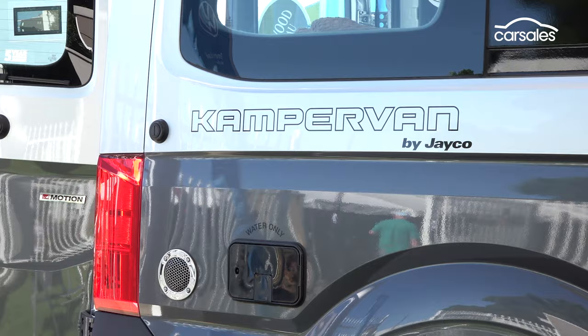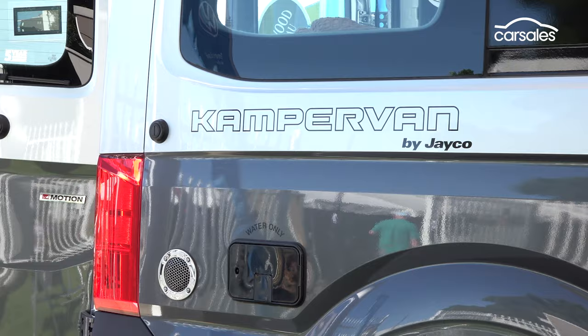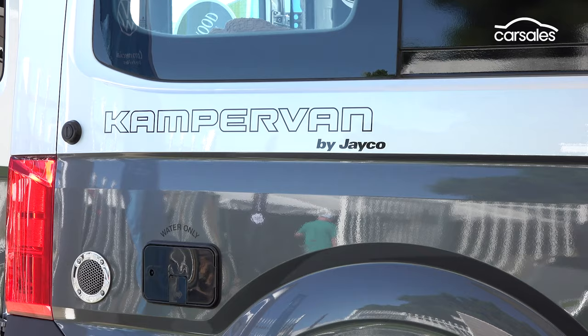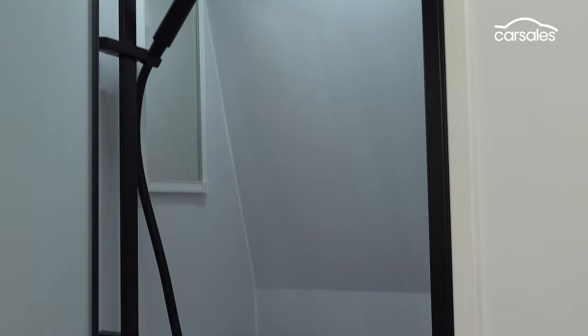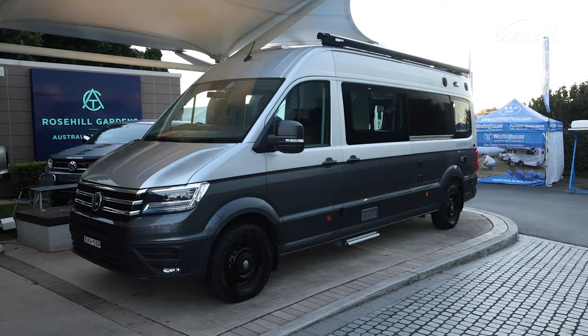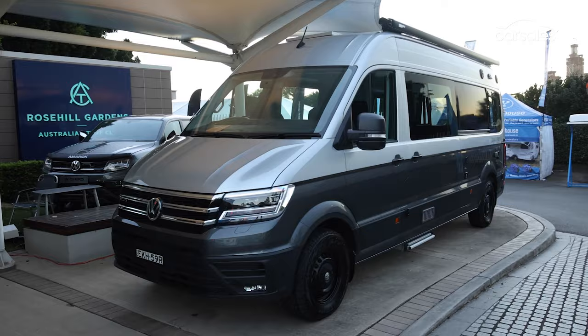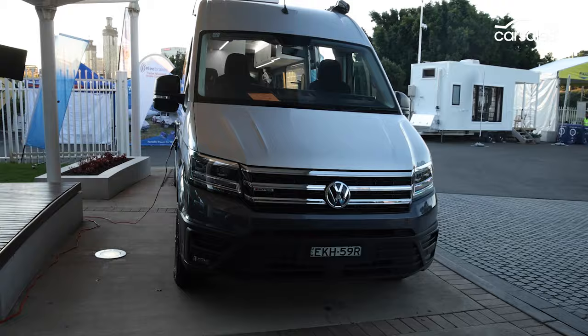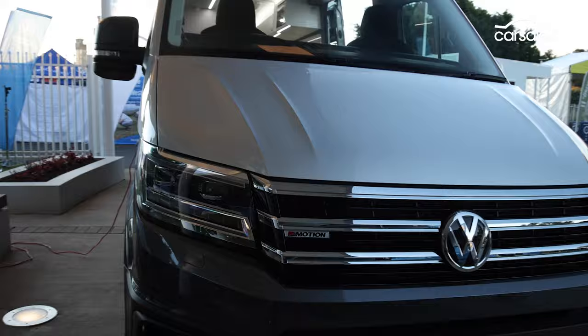The Volkswagen Crafter Campervan is the all-new love child born from a partnership between VW and recreational vehicle specialist Jayco. Based on the German brand's long-wheel-base diesel all-wheel-drive Crafter van, the campervan has been infused with pretty much everything you need to sell your house and take off around Australia. Available in three grades, including a pumped-up off-road model fitted with all-terrain tyres and a snorkel, Volkswagen is yet to reveal pricing for its new flagship home on wheels, which is set to go on sale this July.